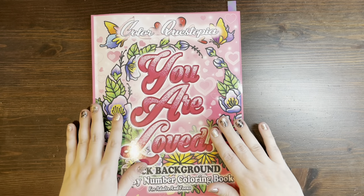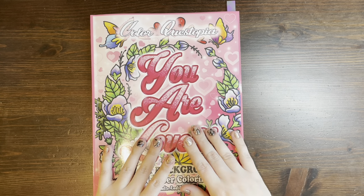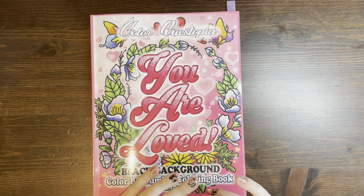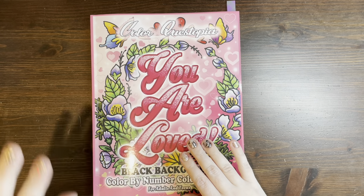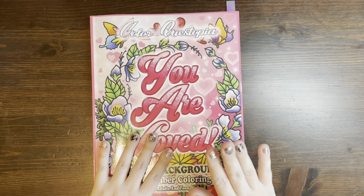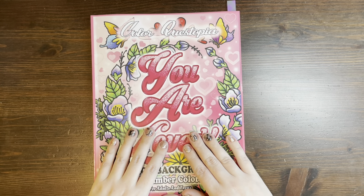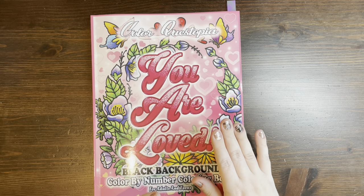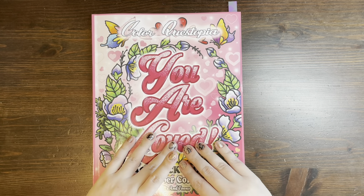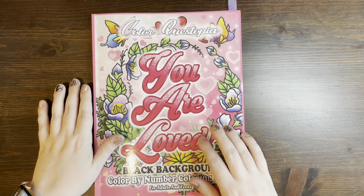If you haven't seen my last video with the last three books in it, you're going to want to because my giveaway is still open. In that video, if you watch to the very end, I give some instructions for what you need to do to enter the giveaway, and you can win either a Color Questopia or a Sash and Sash Diva book of your choice. It is open to international as well. I'm going to try to do that through Amazon. I will be closing entries on Friday at midnight Central Standard Time, so go check it out.